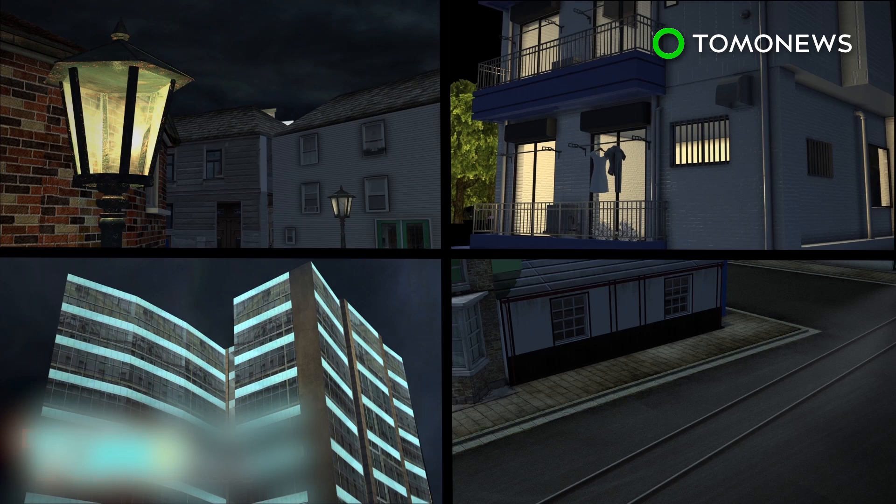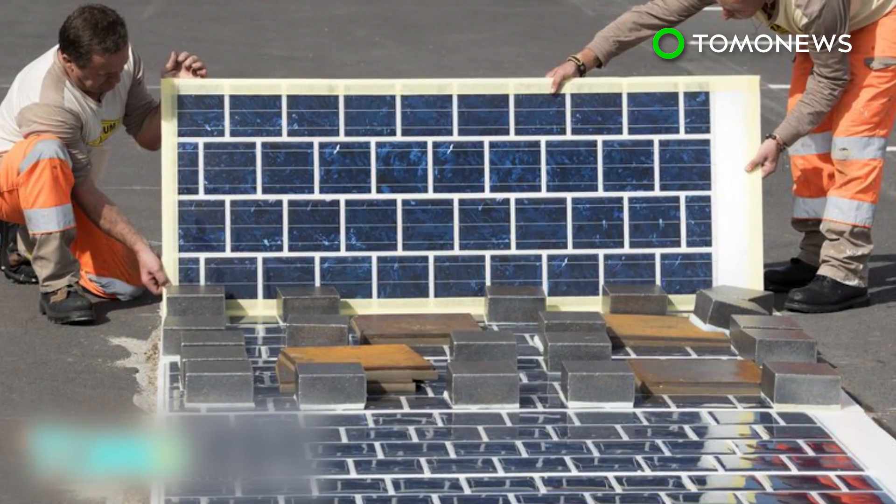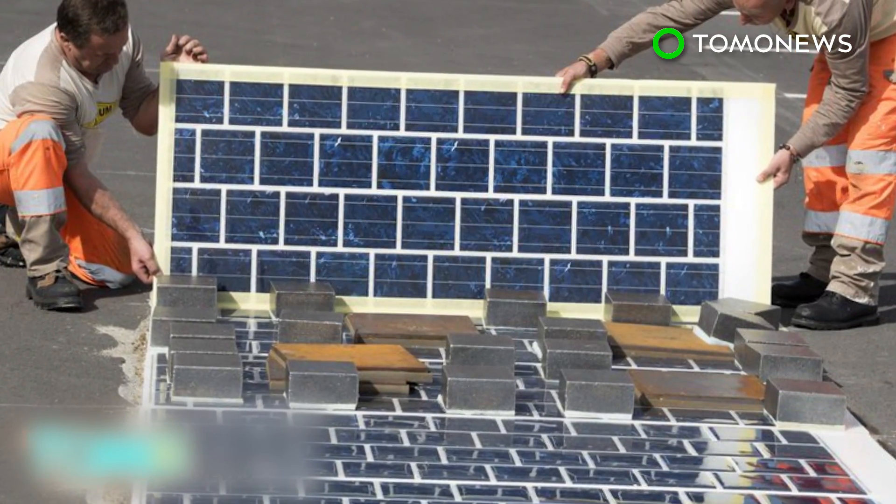The energy produced is expected to be able to power streetlights, homes, office buildings, and light rail. Once implemented, the solar roads could supply enough energy for an estimated 5 million citizens in France.